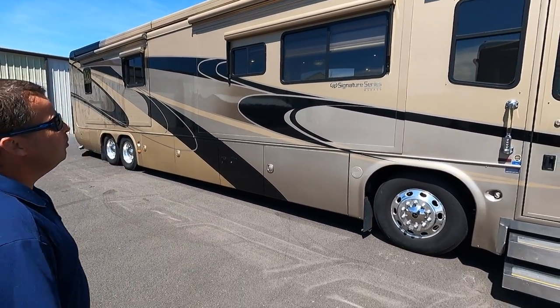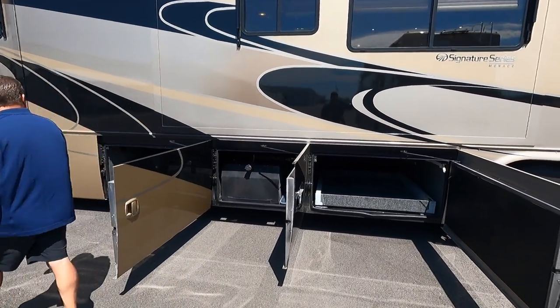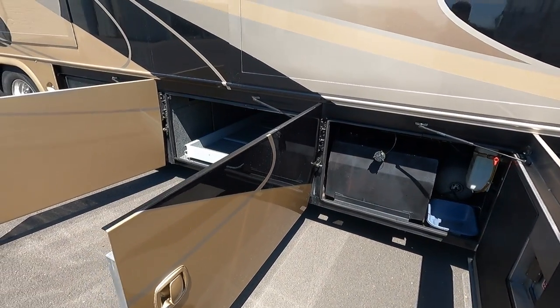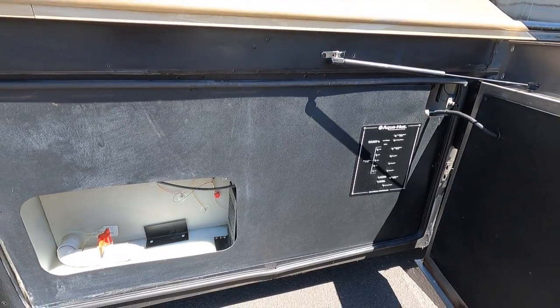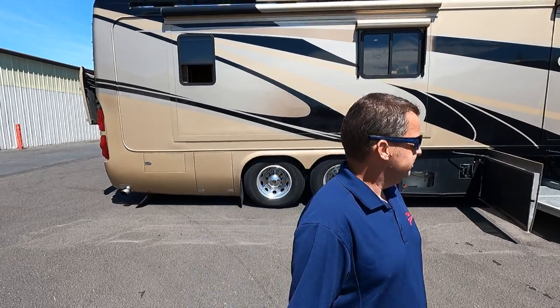It's got power window awnings. Opening the basement — 600 horsepower, bath-and-a-half, under $200,000. There's a big manual slide tray, and to be fully transparent, there's a little staining on this carpet. Here's the diesel fuel reservoir — you can fill up on both sides. The coach has a 200-gallon diesel fuel tank. The third bay has a power slide tray — a full pass-through bay. Towing capacity is 10,000 pounds.